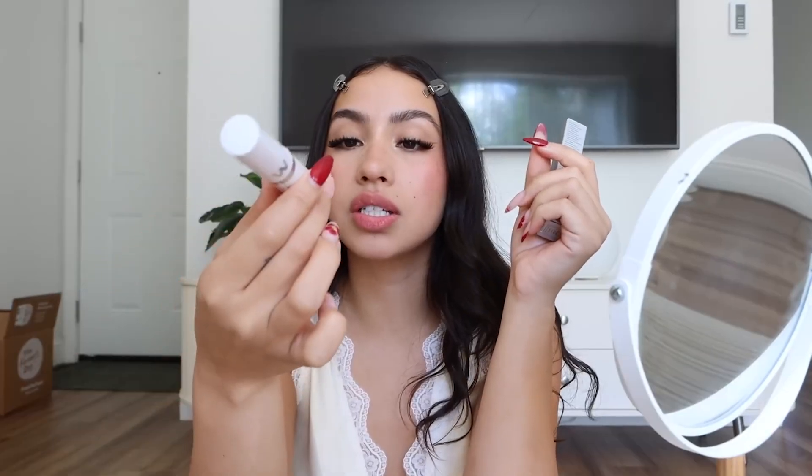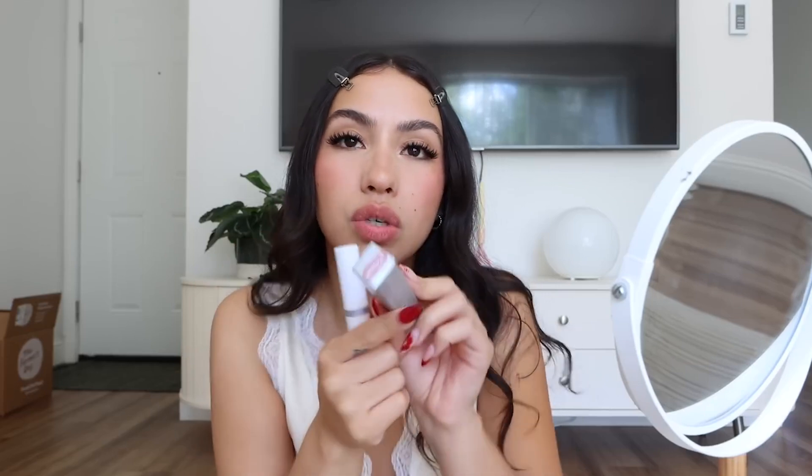I have two of their lip stain masks. This is the one that I've been using a lot — it's in the shade Adore, a light pink color. And this one is in the shade Whimsical, a little bit more of a mauve-y pink. It goes on in this royal blue color, you just wait for it to set and dry on your lips, and then you can just wipe it off with a damp paper towel. I'll show you guys what it looks like — I have absolutely nothing on my lips right now.